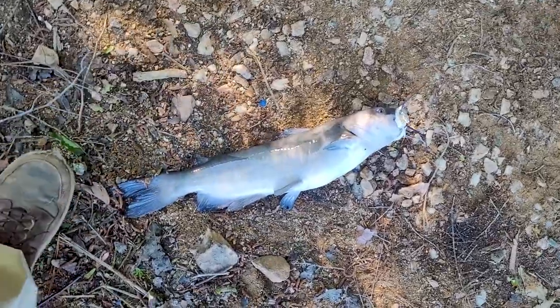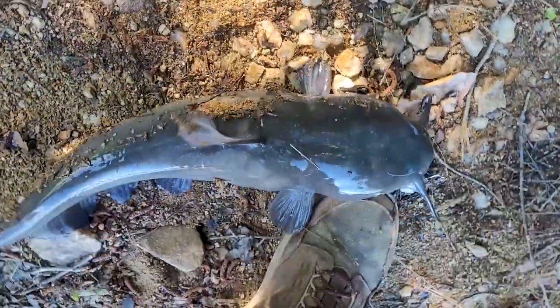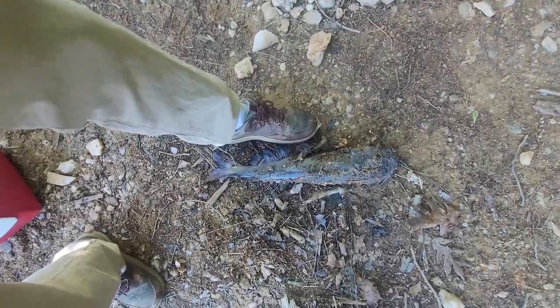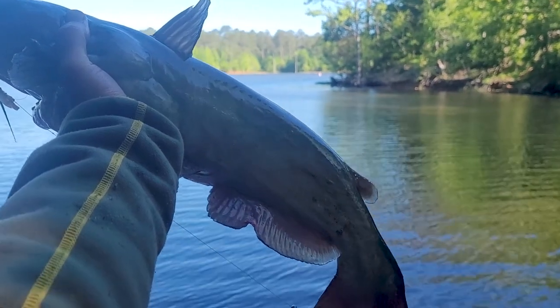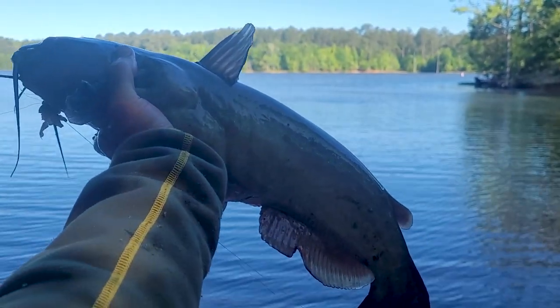Very nice fish right here — that's about a 21-22 inch right there. That's a big fish. Got it right here buddy. That's bigger than that channel I got the other day at Jordan Lake, here at Falls Lake. Very nice.